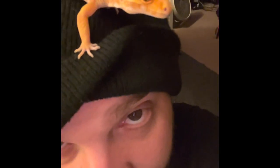Here's another shot of her eyes. Please don't look at mine.